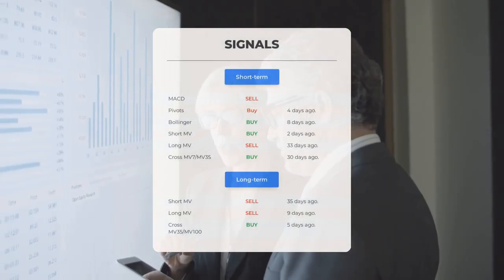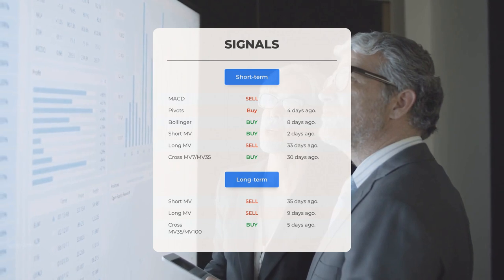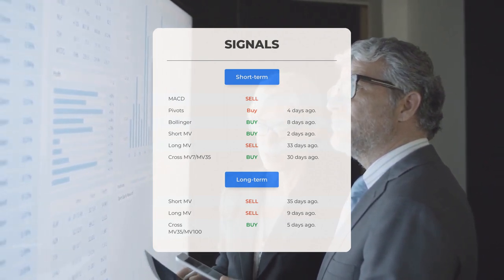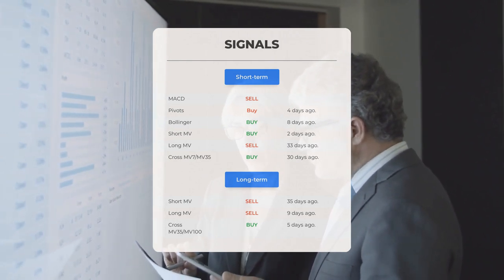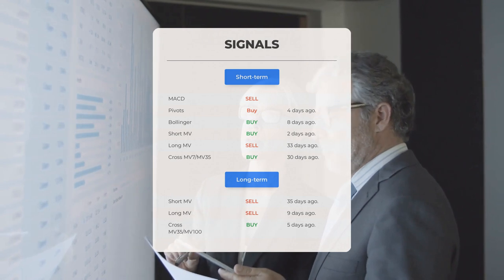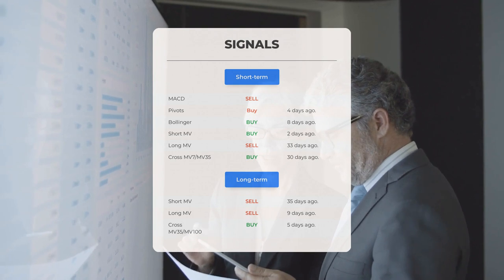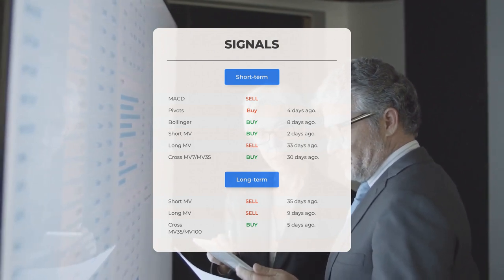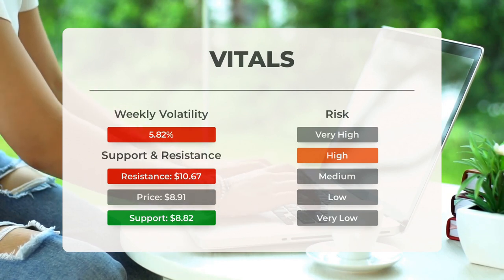Here's a summary of key signals: MACD shows a clear sell signal. Pivots gave a buy signal four days ago. Bollinger signals triggered a buy signal eight days ago. The short-term moving average indicated a buy signal just two days ago. The long-term moving average is showing a sell signal that occurred 33 days ago. The relationship between the short and long moving averages produced a strong buy signal 30 days ago. On the 12-month chart, the short moving average gave a sell signal 35 days ago, the long-term moving average indicated a sell signal nine days ago, and the relationship between the two showed a buy signal just five days ago. For more signals, visit stockinvest.us.